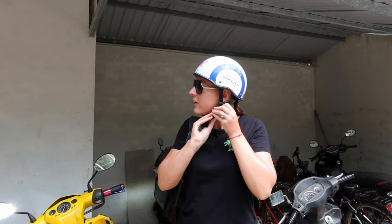Mine's quite big as well. And when I took it off at Leicester, I had a massive line across my head.